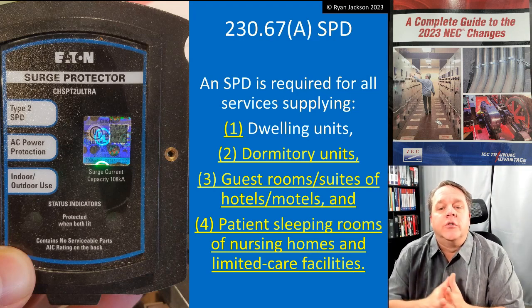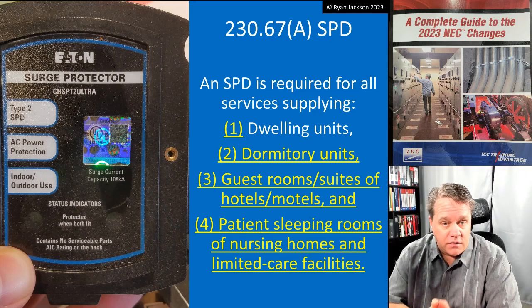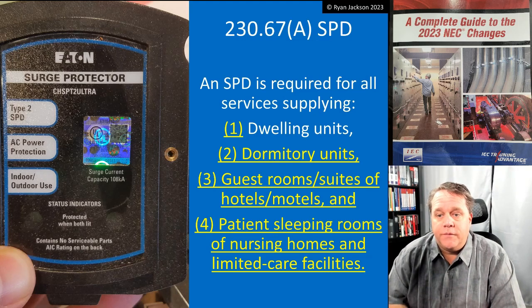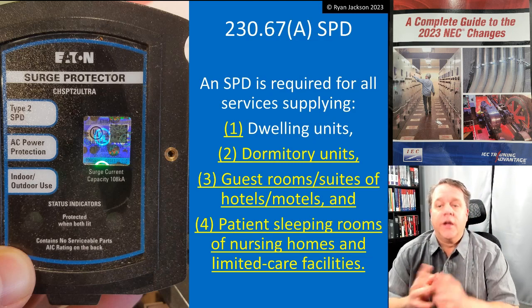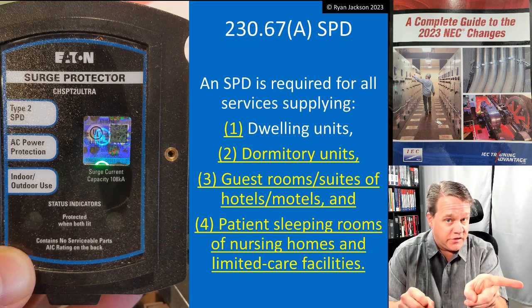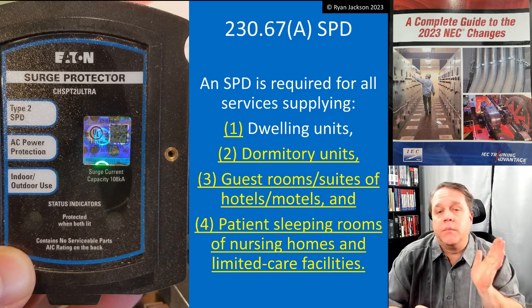So, 230.67(a): a surge protection device is required for all services supplying the following occupancies. Item one — dwelling units — was already there. The surge protection device for a dwelling has to be a Type 1 SPD if it's upstream of the service disconnect, but it can be directly downstream of the service disconnect and be a Type 2.